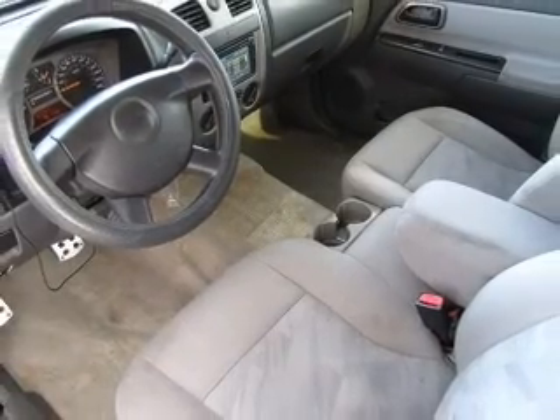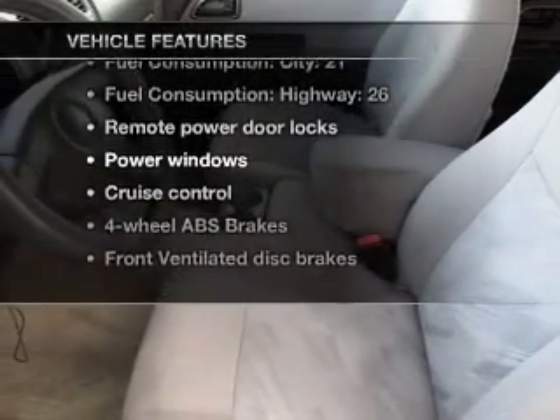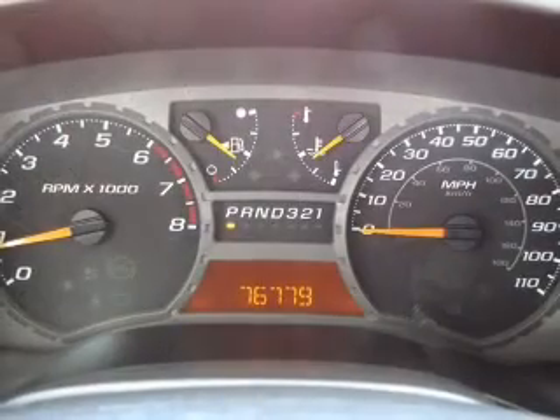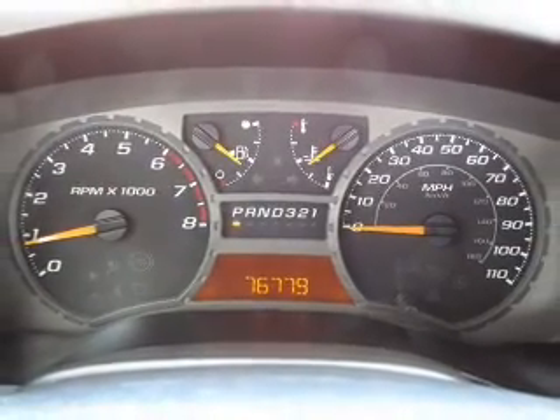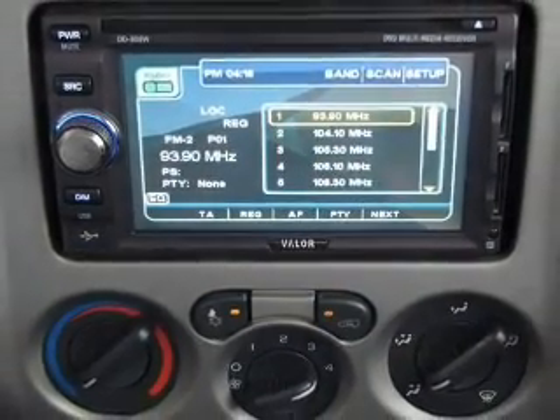Brake safely with the anti-lock braking system, plus enjoy these notable features that are included in this vehicle: air conditioning, power door locks, power windows, power steering, cruise control, power mirrors, an alarm system, an AM-FM stereo with a CD player, and an adjustable tilt steering wheel.